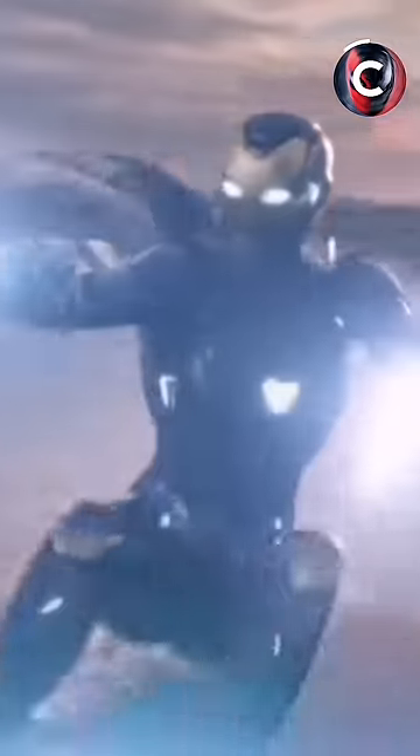Number 5 is Pepper Potts. Tony made the Rescue armor to protect Pepper, and she used this armor to fight in the final battle of Endgame. This armor is similar to Iron Man's latest suits.